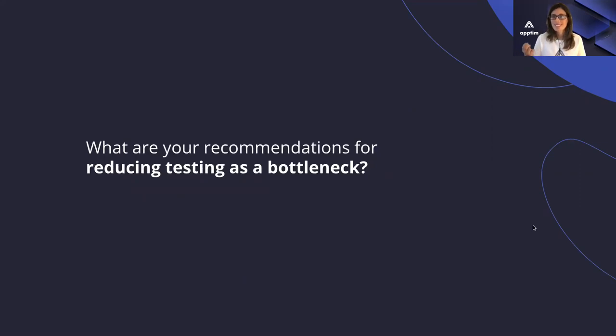Let's start with you, Melissa. Do you have any recommendations or best practices based on your experience for reducing testing as a bottleneck? Not only in the mobile gaming space but in general — testing is one of the main bottlenecks that teams mention when talking about adopting DevOps and being more agile in terms of releasing faster. Tell us about your experience and any recommendations you can give the audience on things that have worked for you.